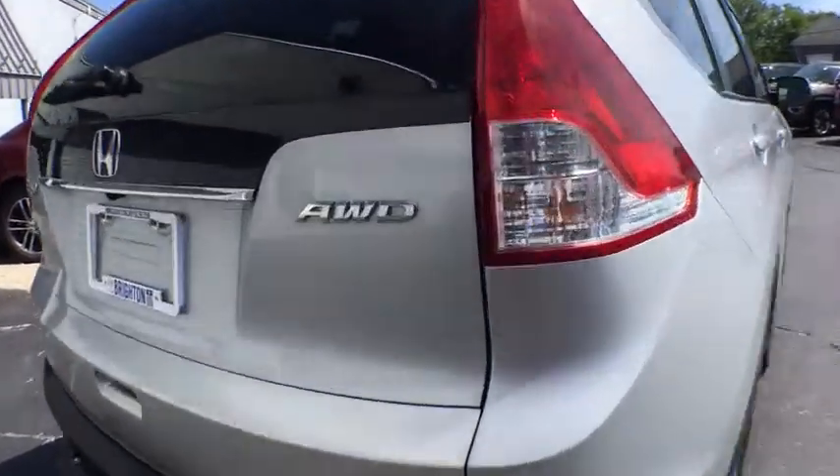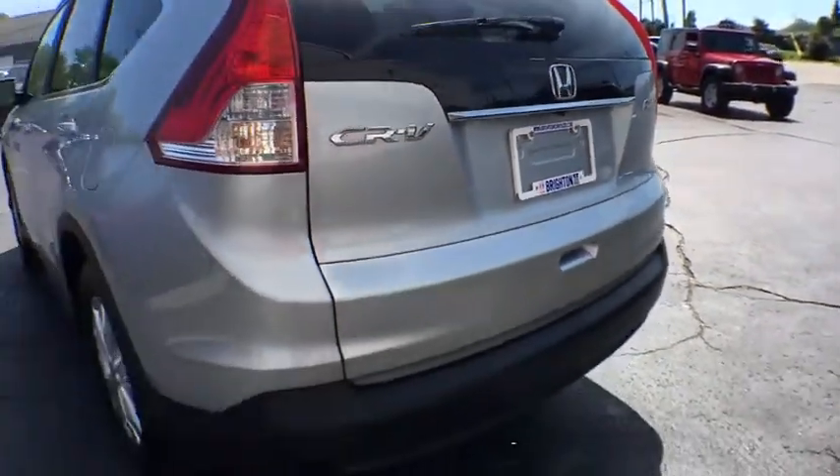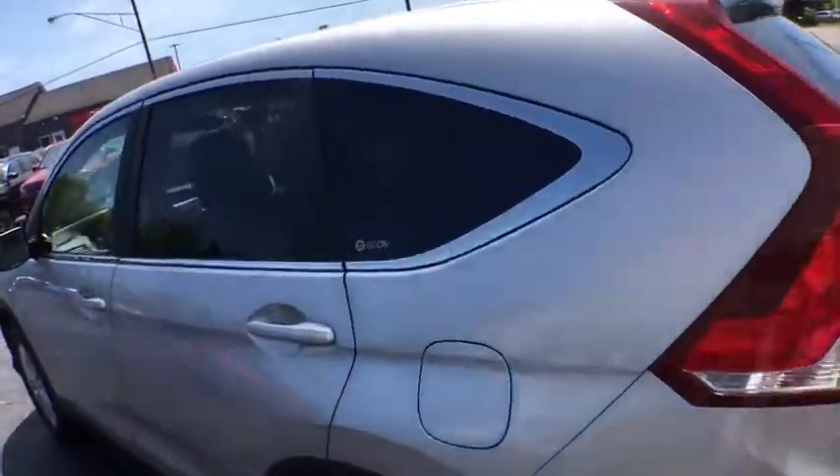Backup camera, steering wheel audio controls, stability control, traction control, anti-lock braking system, keyless entry, Bluetooth, adjustable steering wheel, power steering.